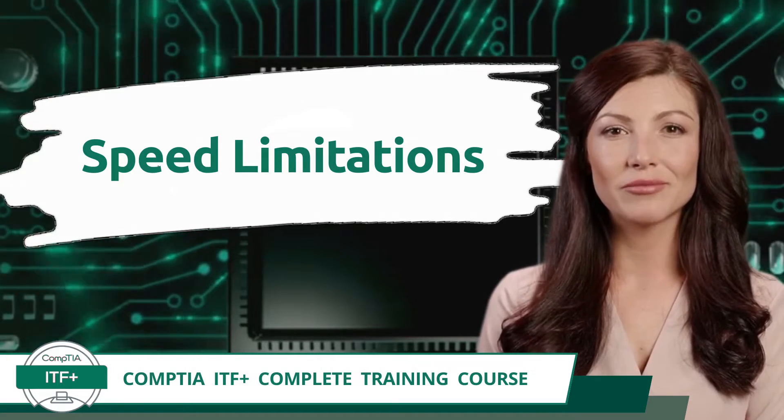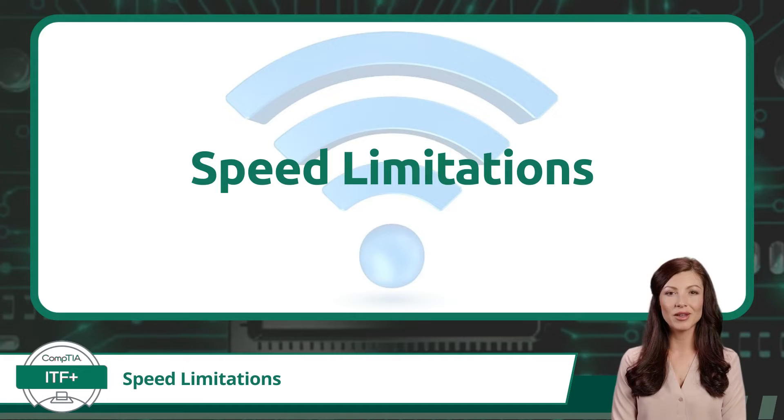Speed limitations. Wi-Fi communications, while providing convenient and wireless connectivity, do have inherent speed limitations. These limitations are mainly influenced by factors such as the Wi-Fi standard being used, the frequency band it operates on, the number of devices connected to the network, and the distance between the devices and the wireless access point.